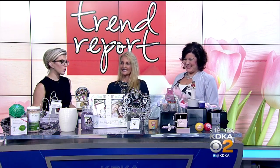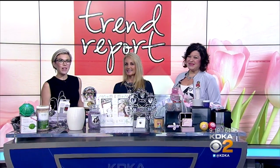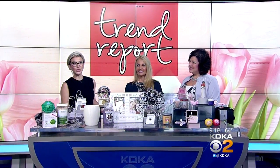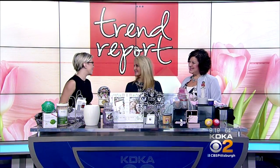Thank you guys for bringing all this great stuff in — some really good ideas for Mother's Day. And we want to thank them all at Robinson for sponsoring the Trend Report here on PTL and for providing the clothes and jewelry you see Christine Sorensen and Susan Copen wear on the air. Thank you as always, ladies.